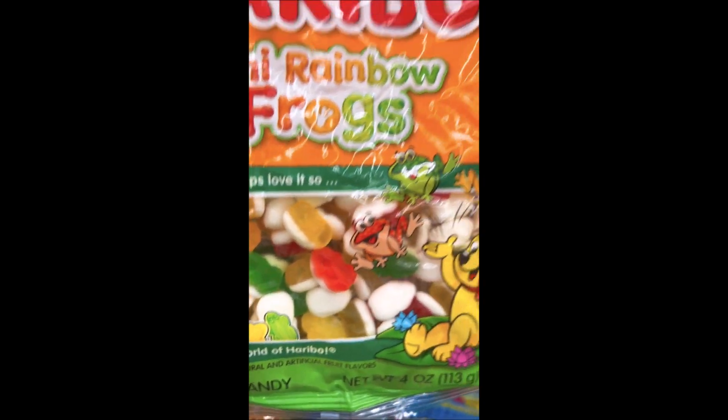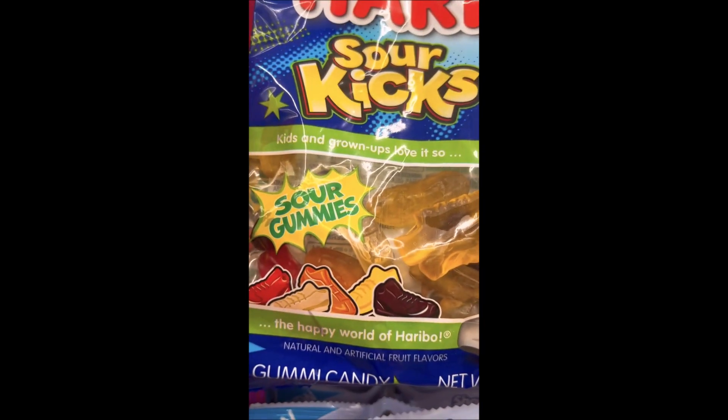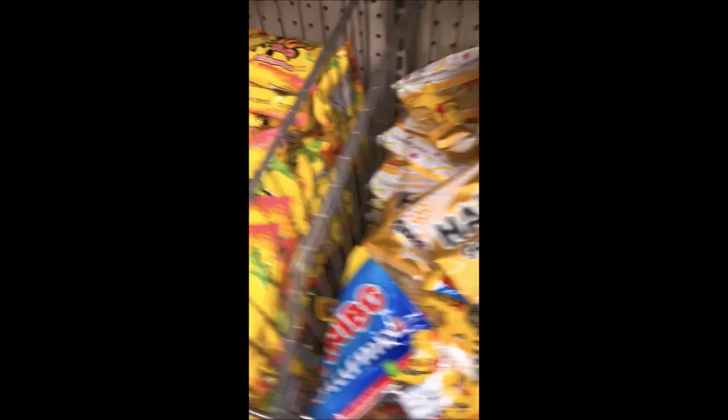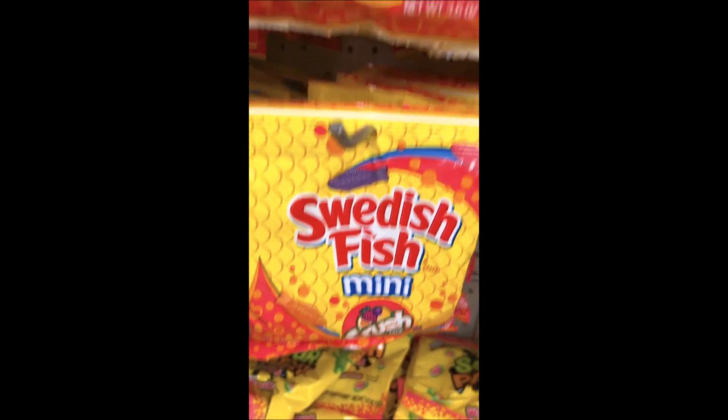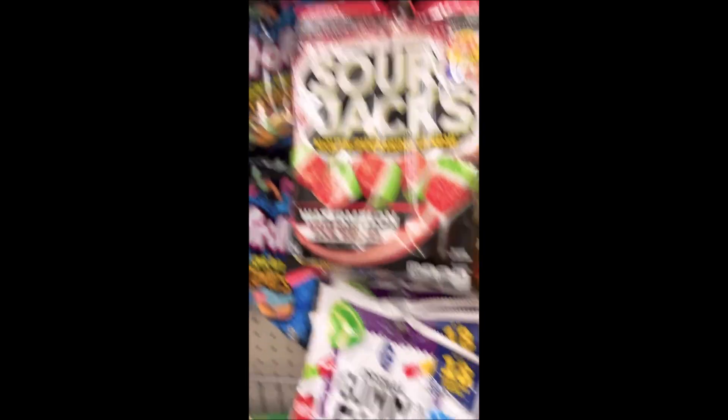They had a lot of fun frog gummies — little ones and big ones — and even a gummy shoe, which is trippy! They have a ton of gummies: Haribo, twin snakes, straws, so much to choose from. Sorry guys, I'm out of breath because I had Starbucks — so much caffeine! They even had crushed Sour Patch Kids in different flavors, which I thought was really cool, and I picked up some Sour Jacks.